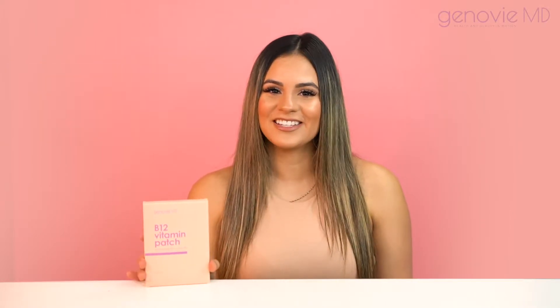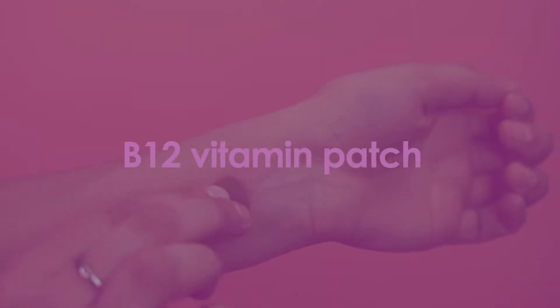Hi, I'm Melanie and this is GenevieveMD's B12 vitamin patch. Vitamin B12 is known to help boost energy, restore mental clarity, and improve memory. It's the perfect pick-me-up for those of us who struggle with that everyday feeling of weakness or mental fatigue.